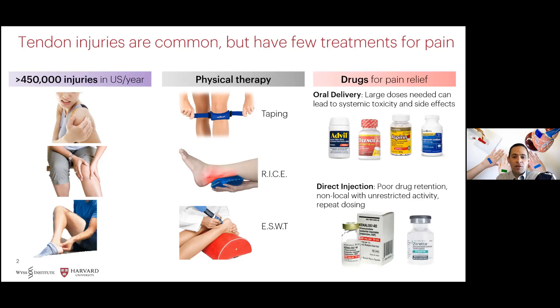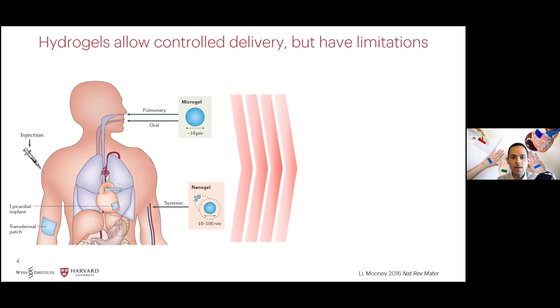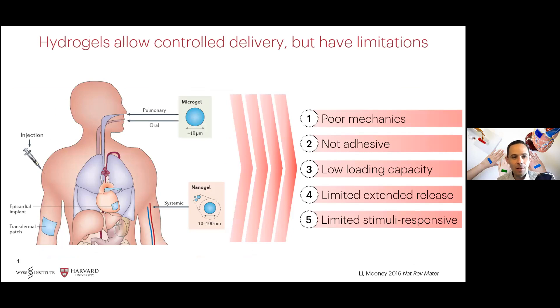Oral delivery can require large doses that can lead to systemic toxicity and off-target effects. Similarly, local injection of corticosteroids can lead to poor drug retention and the need for repeat dosing. In contrast, hydrogel-based delivery systems provide controlled release and can be designed in a number of ways to tune release kinetics depending on the target tissue and release mechanism incorporated. However, existing hydrogel systems are limited by poor mechanical and adhesive properties, low loading capacity, and limited extended and stimuli-responsive release.